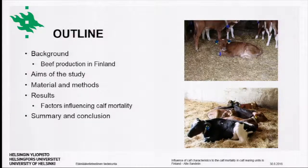I will start by telling you a little bit of background information about the Finnish beef production chain and how it works. Then we will go shortly through the aims, study material and methods, results we have got so far, and in the end I will conclude the key findings.